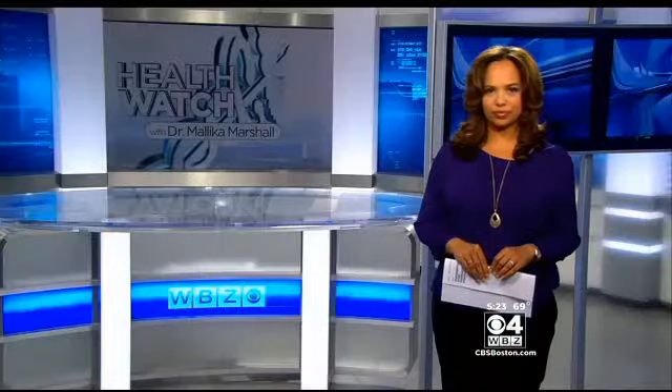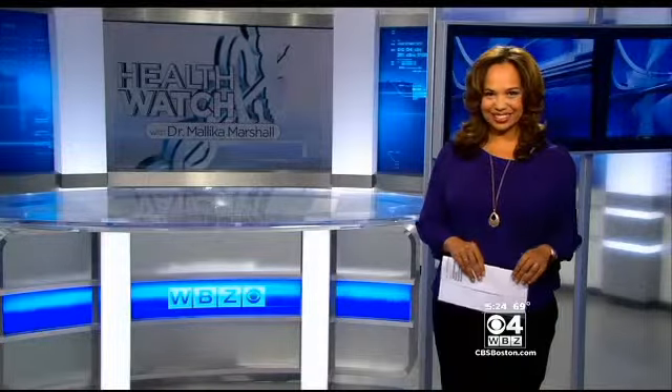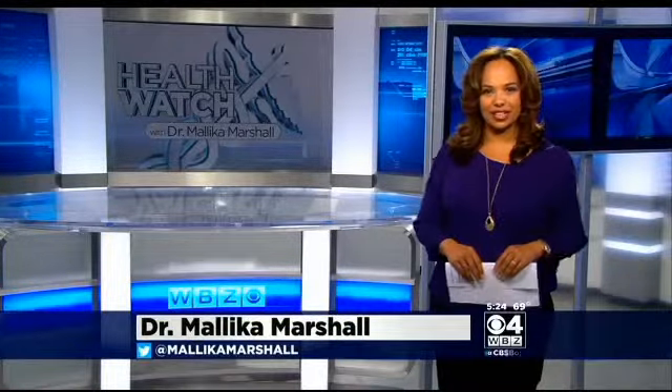On the health watch, shoulder pain is one of the most common reasons that people go to the doctor, and rotator cuff injuries are one of the most common causes of shoulder pain. Dr. Malika Marshall is here to tell us about a non-invasive therapy that may bring relief to some patients. It is painful, and she says she sees this frequently in the clinic.